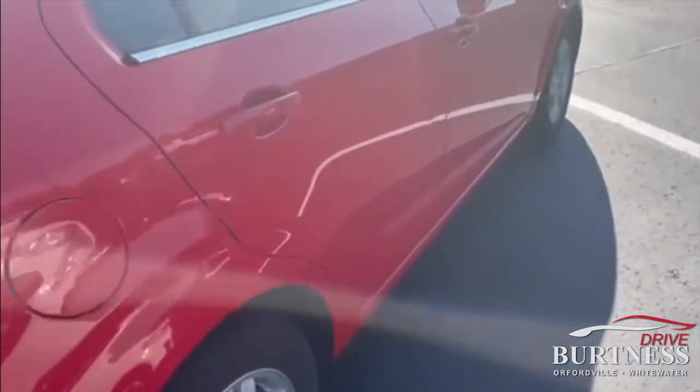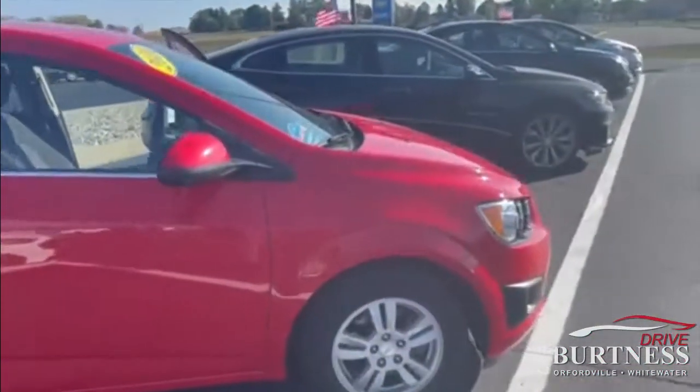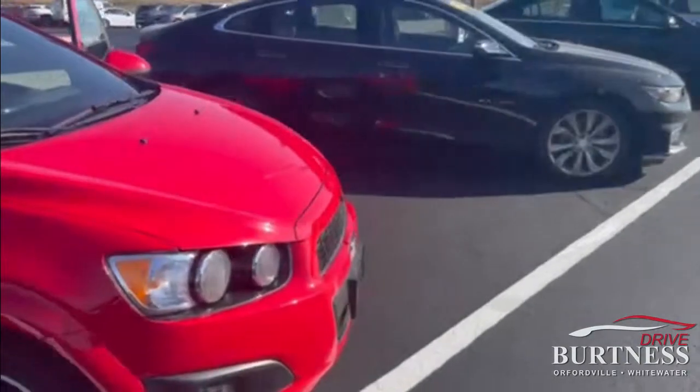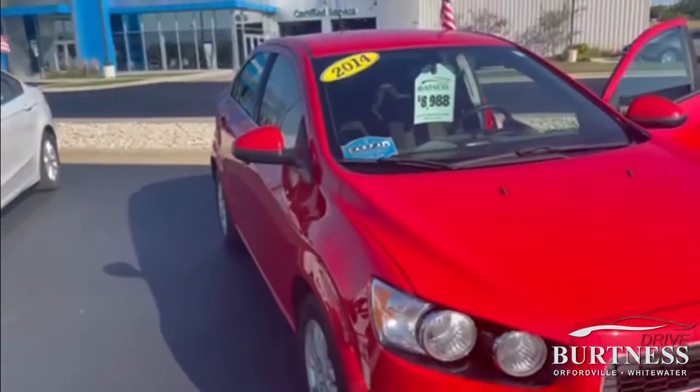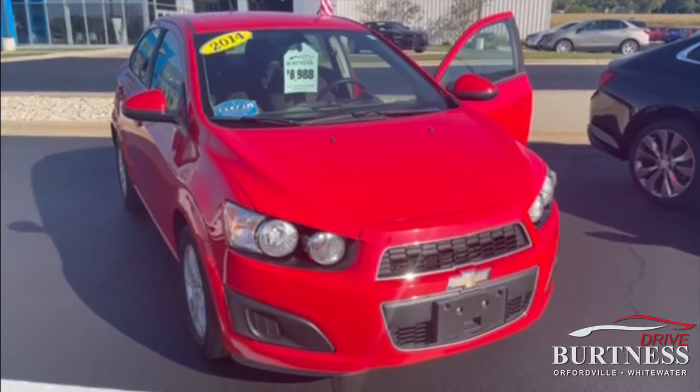Again, this is the 2014 Chevrolet Sonic LT, priced at $89.88. Any questions, give me a call. Ron here at Burton of Chevrolet — 608-879-2973. Thanks and have a great day.